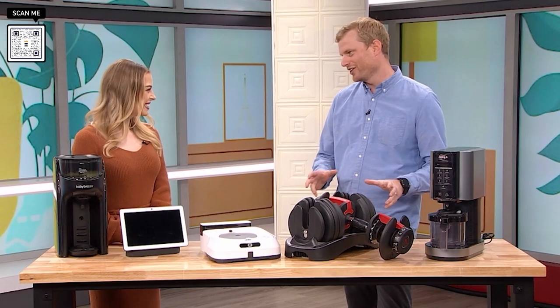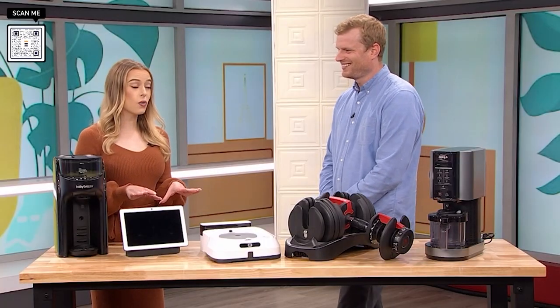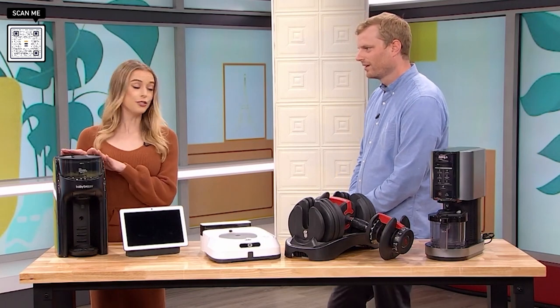Thanks so much for having me. This time of year can get so hectic, it can feel overwhelming as all those responsibilities come back. So we brought some things that will make each part of life a little bit easier. And I know all the new moms and dads out there want to make their life easier, and this gadget is going to do just that.